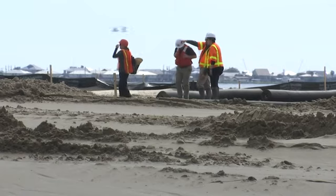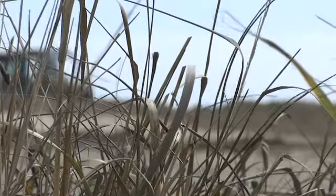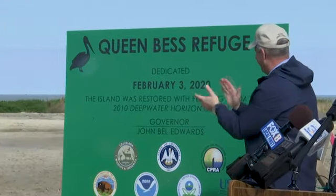It's suffered a lot over the years, and it's great to see a project like this come back. Those BP monies are being invested right back into the habitat and the animals that were impacted. This is a great moment to mark 10 years of recovery from the largest oil spill in our nation's history.